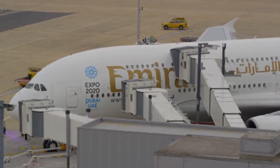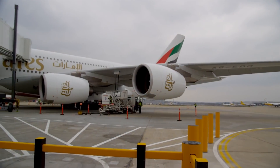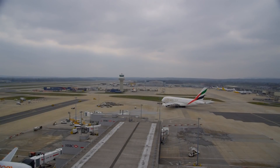Even London Gatwick, which has also hosted jumbos like the Boeing 747 and the Airbus A380, can only handle these large jets at just a handful of gates.